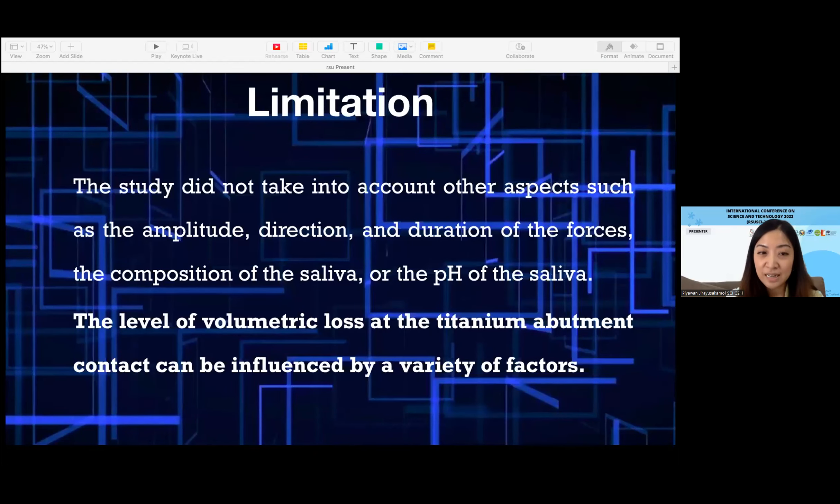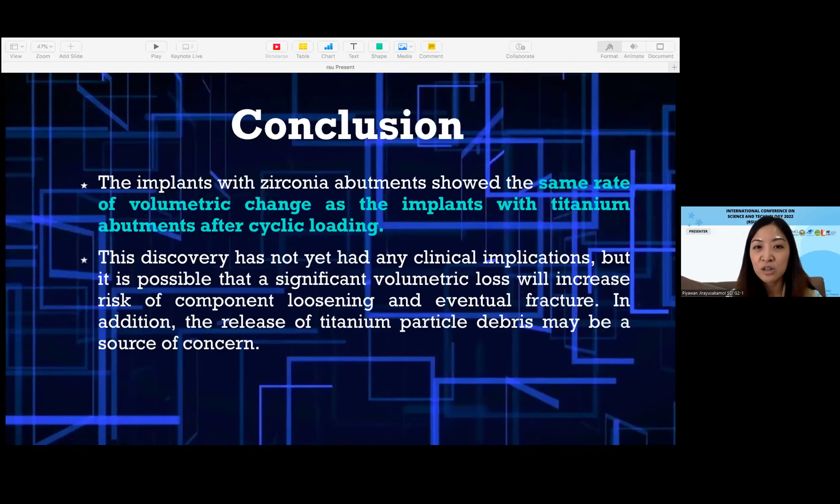The limitations of this study include that it does not take into account other aspects such as amplitude, direction of force, the composition of saliva, or the pH of saliva. The level of volumetric loss at the titanium abutment contact can be influenced by a variety of factors. In conclusion, the implant with the zirconia abutment shows the same rate of loss and wear as an implant with a titanium abutment after cyclic load. The clinical consequences of this discovery are unknown at this time. However, the risk of component loosening and eventual fracture, as well as the release of titanium particle debris, could be a cause of concern.